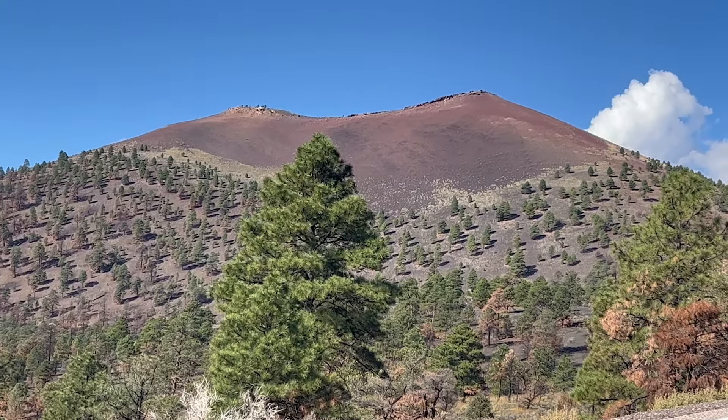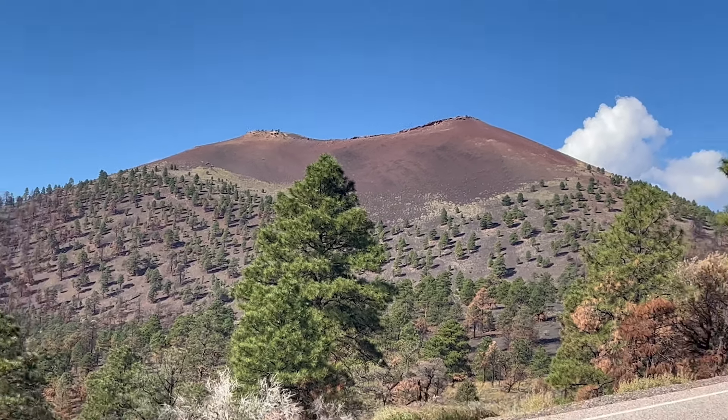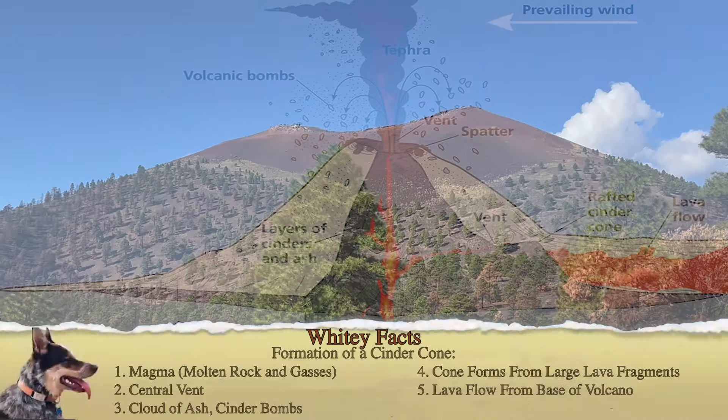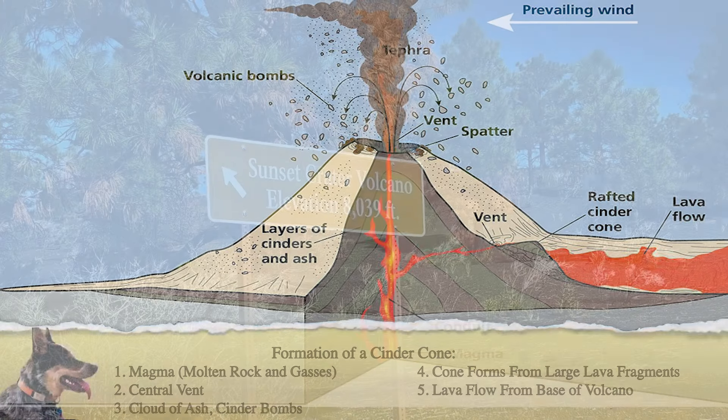Taken from the National Park Service, U.S. Department of the Interior — Formation of a Cinder Cone: Cinder cones, such as Sunset Crater, are formed during early explosive stages of an eruption. Magma, a mixture of molten rock and highly compressed gases, rises upward from underneath the source. As the magma ascends, the extreme pressure drops and the gases are released. A high percentage of gas in the magma causes an explosion out of the central vent. Solidified rock pieces of various sizes fall to the ground around the vent, creating a mound or cone. Magma with a low gas content produces lava flows that may issue from the base of the cone.